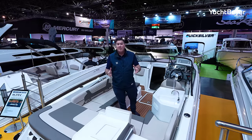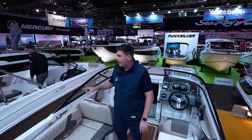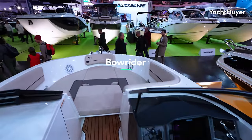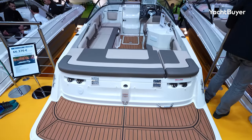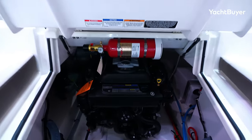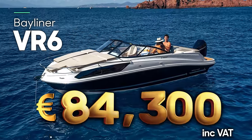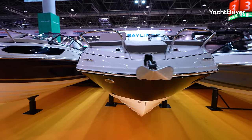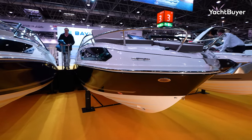We're going to start with Bayliner because they're known for being good value. Here we have the VR6 in two versions — the bowrider version over there with the same hull, and the cuddy cabin version over here. You've got a little double berth down in the cabin. You can have it with a 200 horsepower petrol inboard starting at €65,000. This showboat has a 250 horsepower inboard engine at €85,000 to this spec, so well sub €100,000 even to a decent boat show spec. You can also have it with an outboard if you prefer.